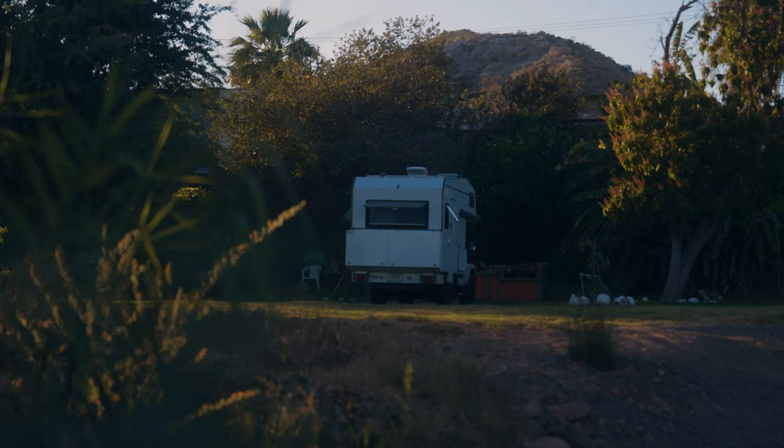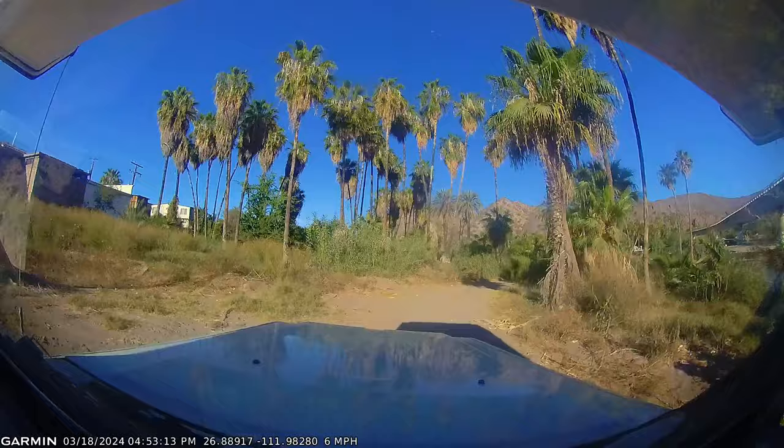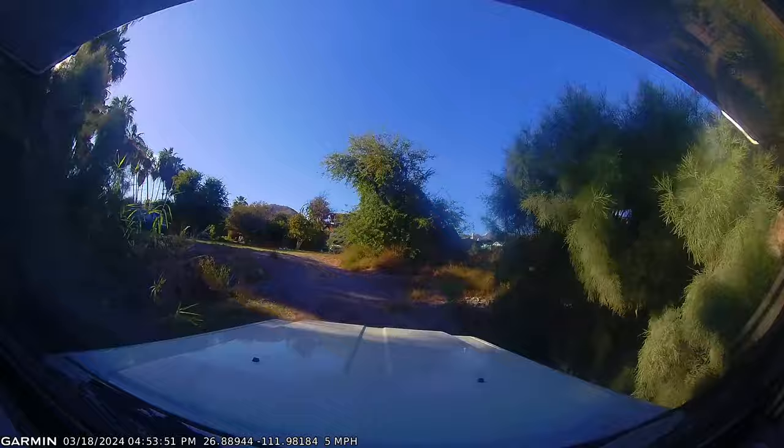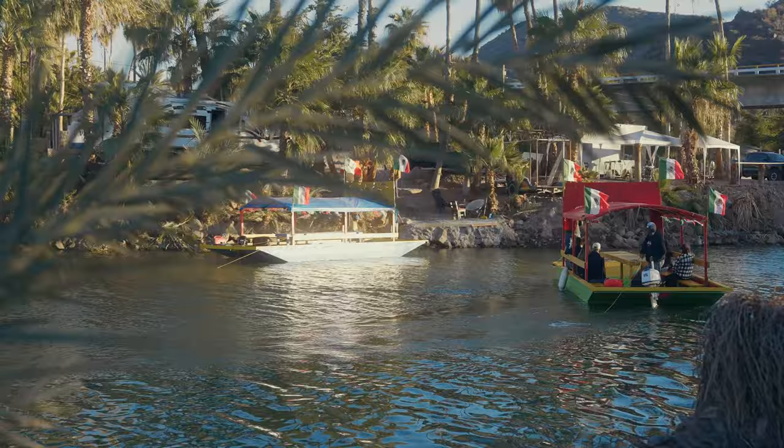We finally stopped for the night — we were passing over this overpass and noticed a campground. We saw a van and a little sign that said 'RV park camp,' so we checked it out. We drove under the overpass down a dirt road that was kind of overgrown, and all of a sudden we ended up in somebody's backyard. It's a little elderly lady who opened up her backyard — for 200 pesos we can camp right along the river, and they even have a boat for tours on the river.